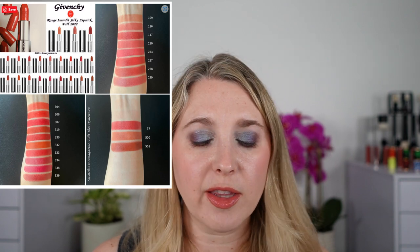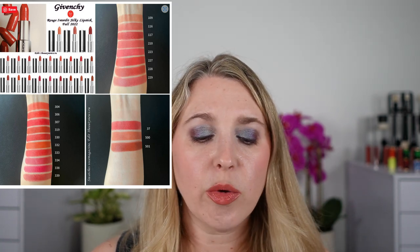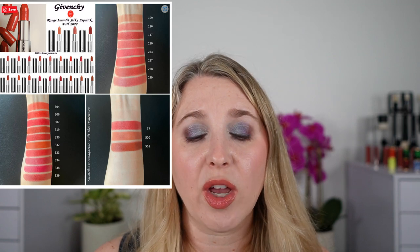Next we have the Givenchy Rouge Interdit Silky Lipsticks, which I mentioned in my last Will I Buy It video. We now have swatches available. These are due out in September for an international release. It's a brand new formula — dense color with a light, imperceptible texture on the lips, which reminds me of the Chanel Rouge lipsticks and Cocoa Blooms. They're also long-wearing and hydrating with 21 shades. I definitely want to try these and will be picking up some. Givenchy has a gorgeous color range.